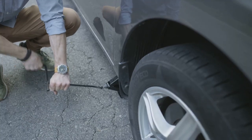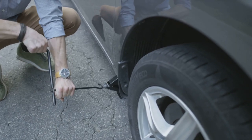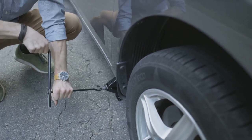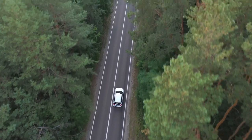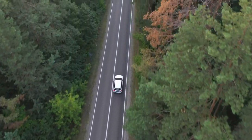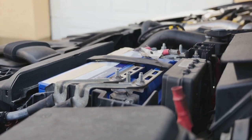Think of it as insurance for your journey. So fasten your seatbelts because we're about to explore 15 essential items that could turn a roadside hiccup into a minor speed bump. Trust me, you won't want to hit the road without these. Ready to roll? Ready to become a well-prepared motorist? Let's hit the road prepper style.